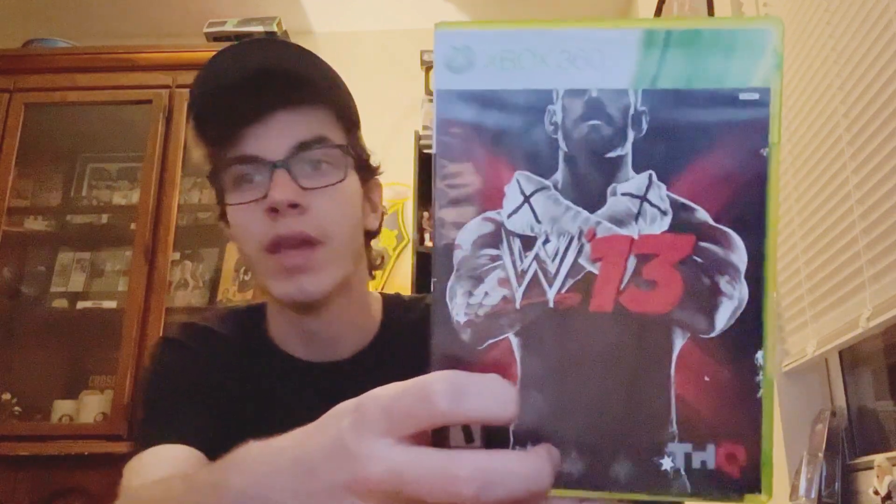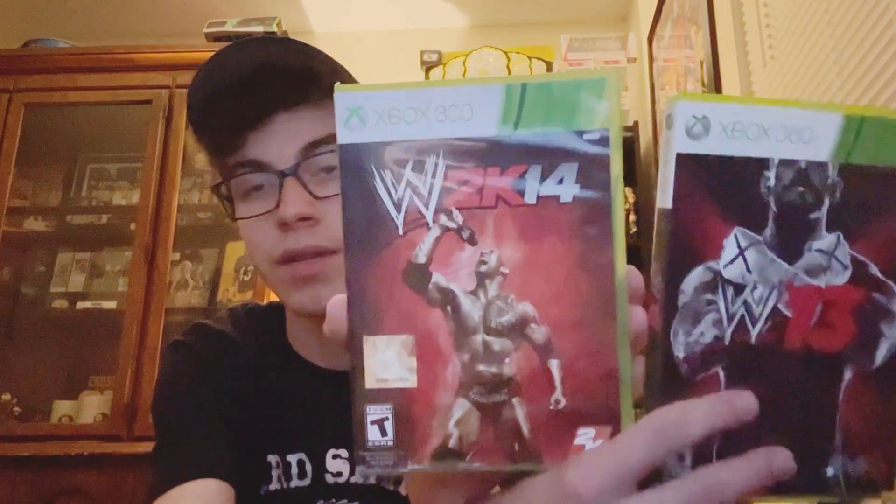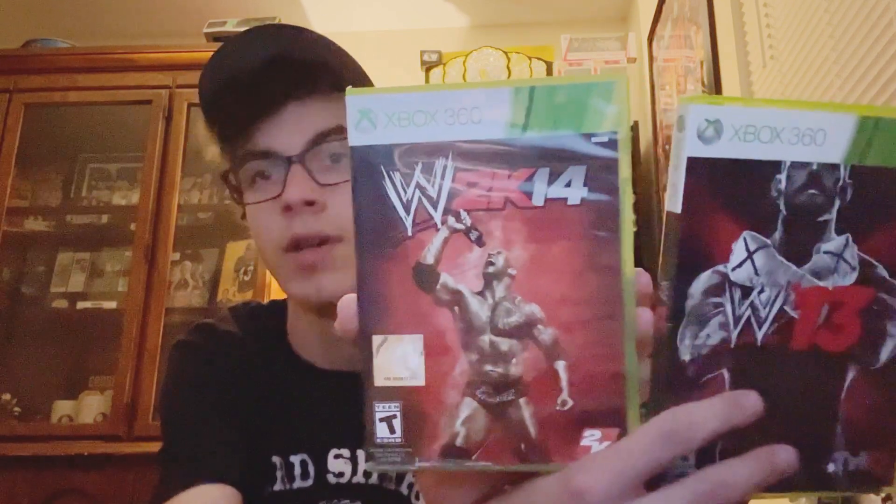More of the 200 subscriber unboxing — we have another Amazon Prime package. Here are the last two things: WWE 13 on the 360 with CM Punk on the cover, and WWE 2K14 on the 360. So I got WWE 12, 13, and 14 on the 360. I actually have 11, 12, 13, 14, 16, and 17 on the 360 total, but those are the ones I got from Amazon. I'm gonna try them out and see how they play.